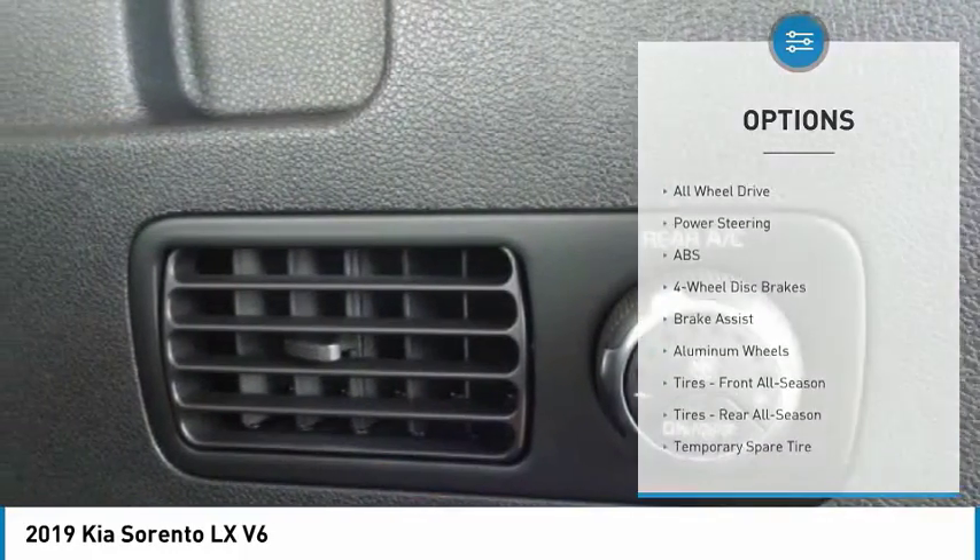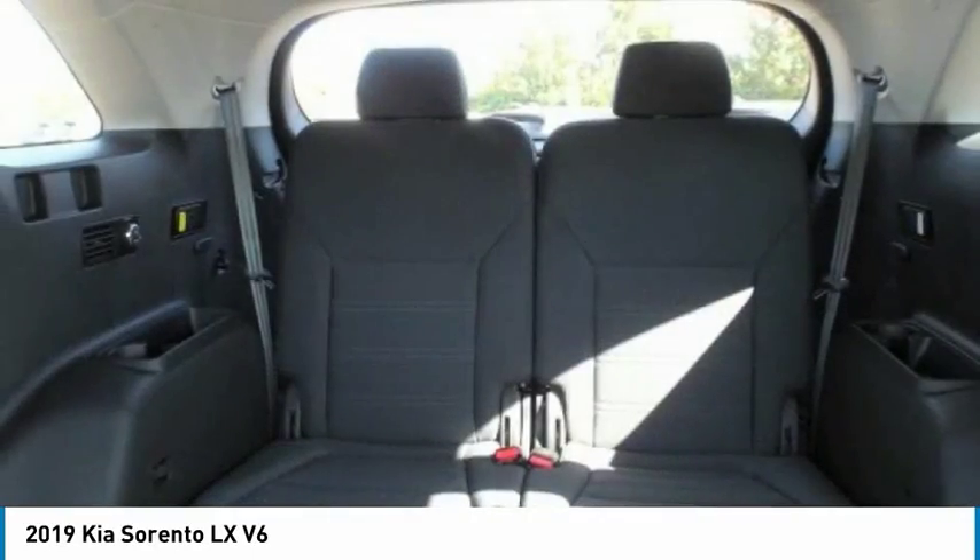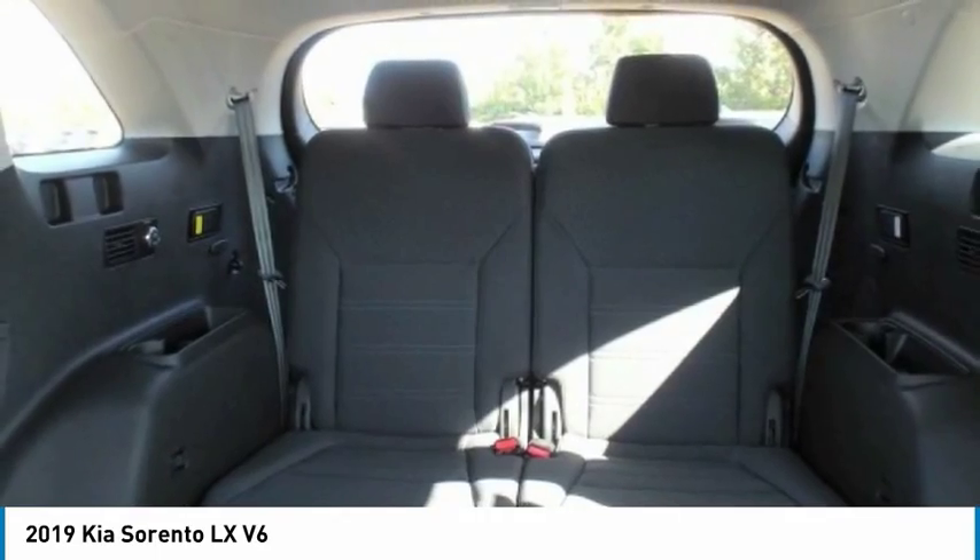All-wheel drive, anti-lock braking system, Bluetooth, adjustable steering wheel, driver airbag.